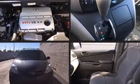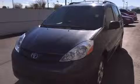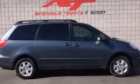Step into the 2006 Toyota Sienna. This seven-passenger van has not yet reached the 100,000 mile mark. It features a front-wheel drive platform, an automatic transmission, and a 3.3-liter six-cylinder engine.